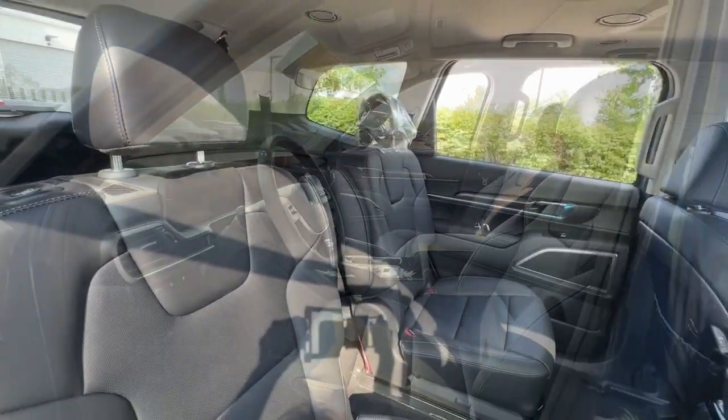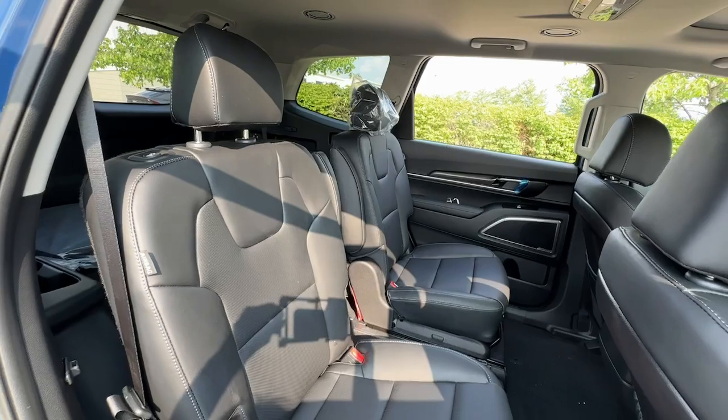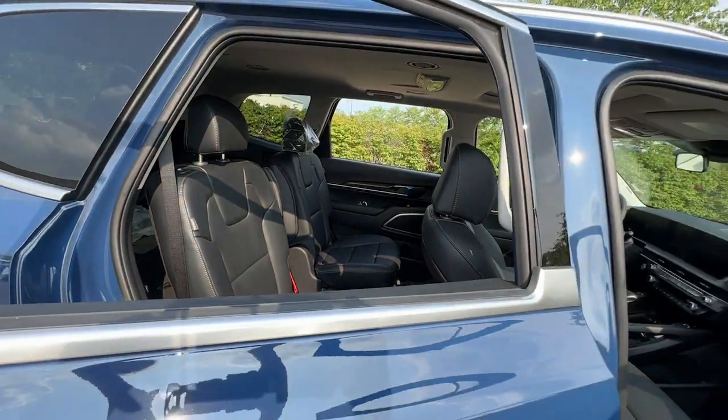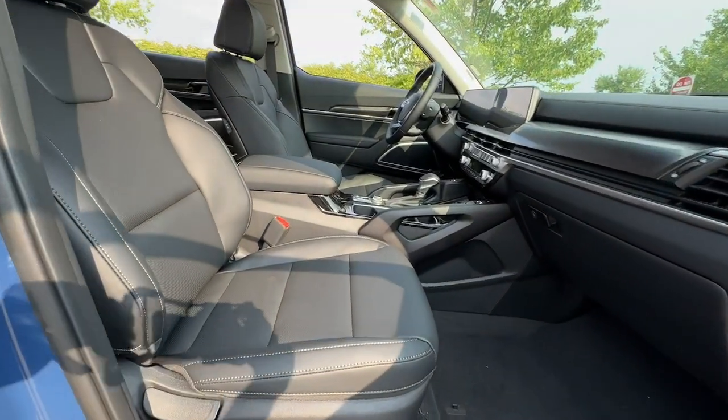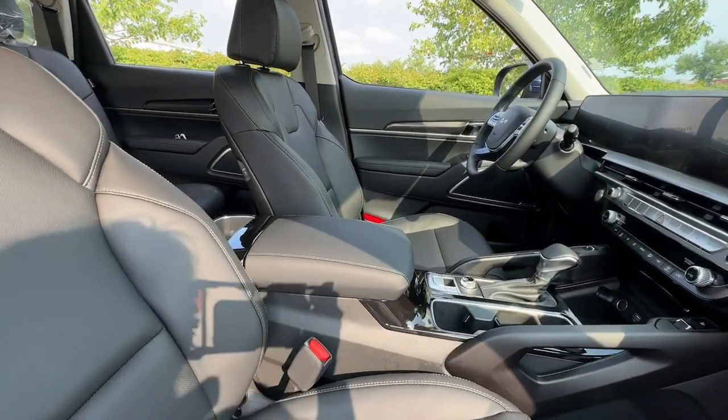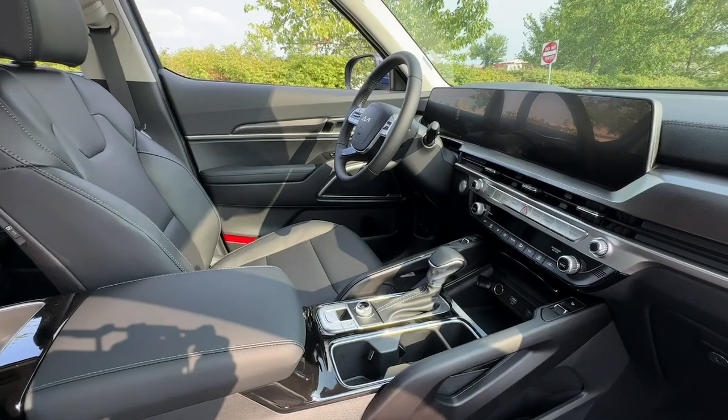Apple CarPlay and/or Android Auto, keyless entry, sun/moonroof, navigation system, backup camera, satellite radio, heated mirrors, heated front seat, power driver seat, dual zone AC.